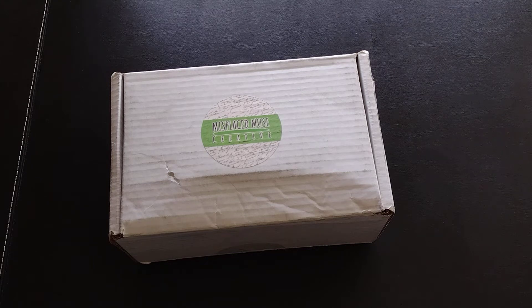Hi everyone, today's unboxing is for the monthly subscription service Book Nerd Essentials, the classic box. This comes from Misplaced Muse Creative — what a great name for a place, don't you think?